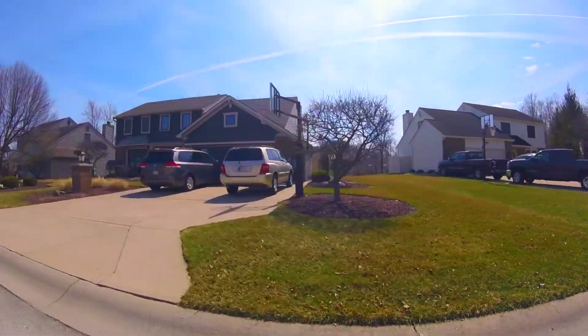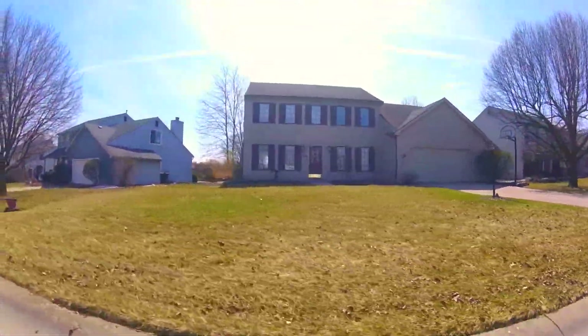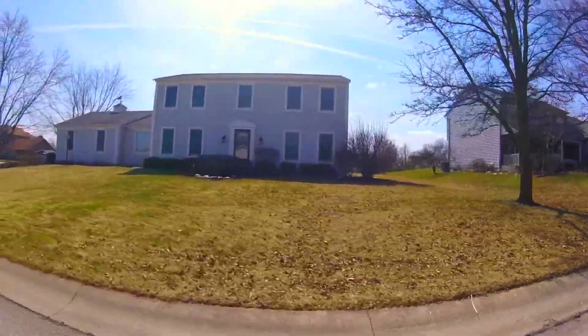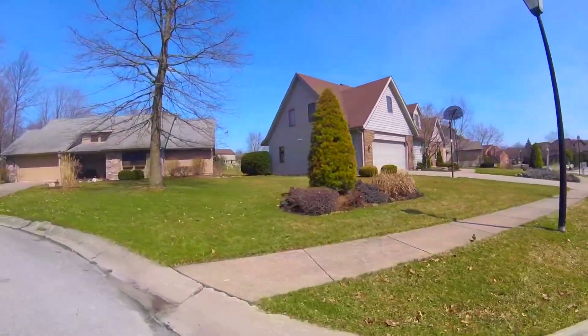To get downtown, your best bet will be to take Coldwater Road to North Clinton — that way you're only 16 minutes away in good traffic. We hope that you've enjoyed your 90-second tour of Lincoln Village. Click on the link below to see the most current list of homes for sale in this beautiful neighborhood. If you see something you like, give us a call, and we'll be happy to schedule a showing with you right away.